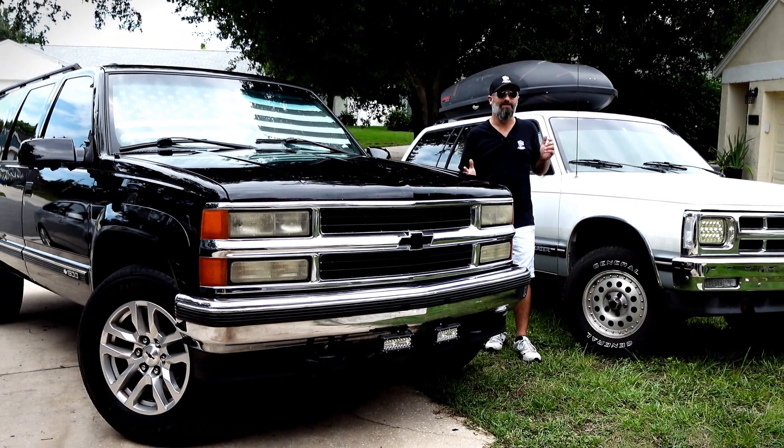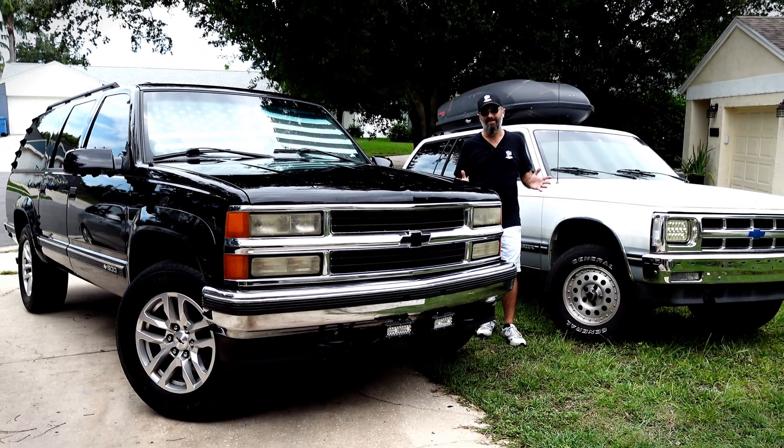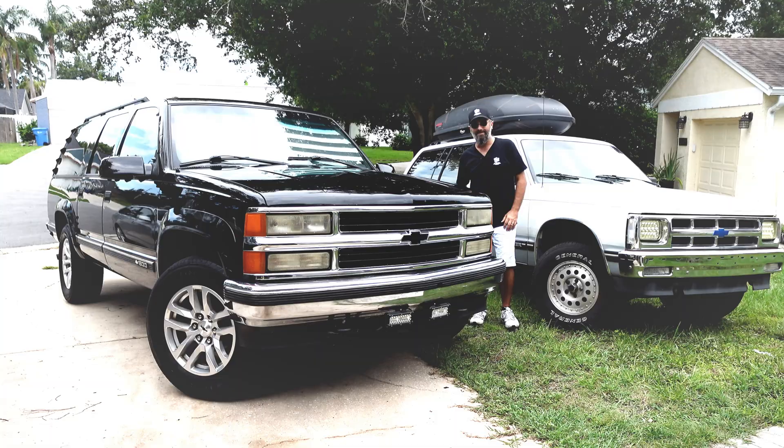This time, black car versus white car. Which one gets hotter in the sun? Let's find out.